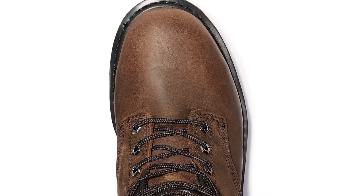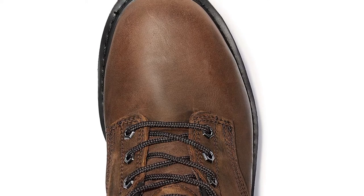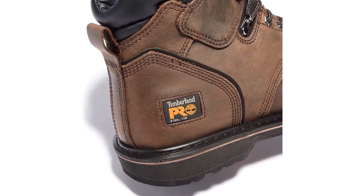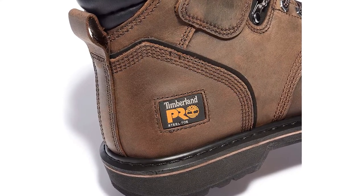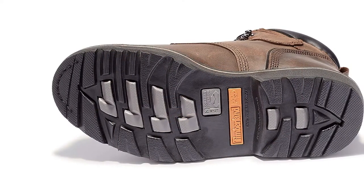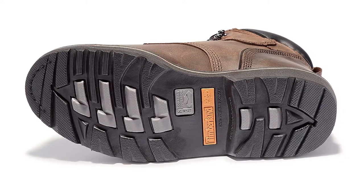The oil, slip, and abrasion-resistant rubber outer sole is a great part of their construction, preventing injury when walking on slippery surfaces. According to ANSI safety measures, these boots surpass international safety standards with ease, primarily due to the quality steel safety toe that brings protection to workers' feet.